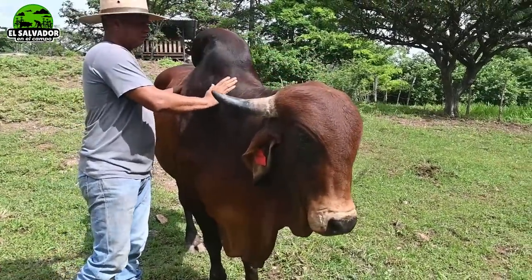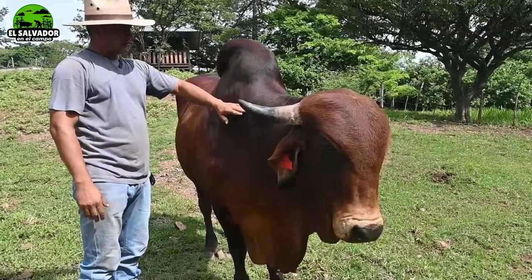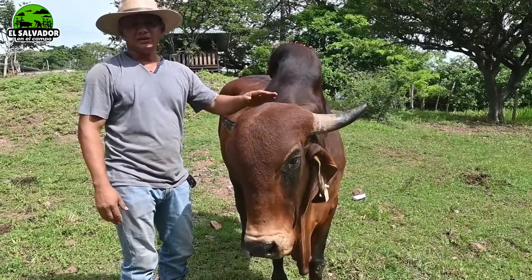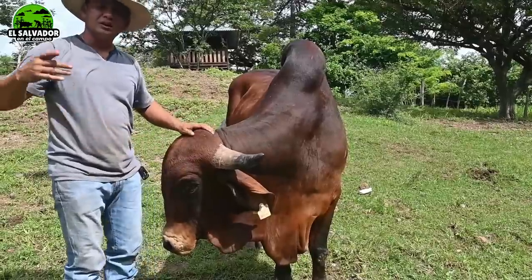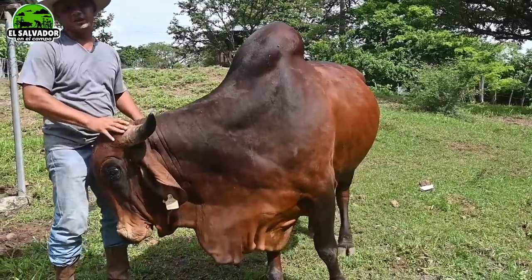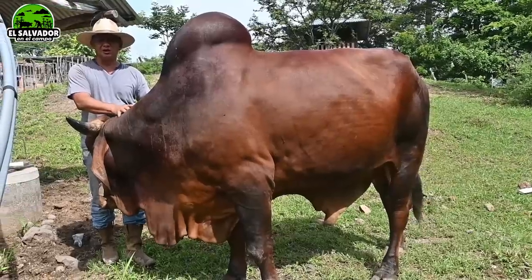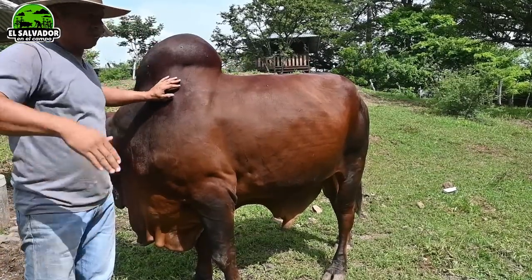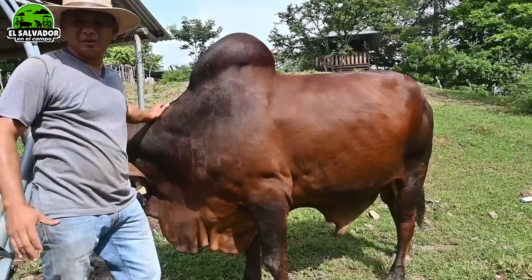Hay toros largos, pero este me fijo que es corto. ¿Cuál sería la diferencia? Depende — hay tres tipos de Gyr. Al país viene la genética de la India, que es la original, y también viene la genética de Costa Rica, que es la mejorada en Brasil. La genética de Brasil es lechera porque la mejoraron y la seleccionaron allá. En la India la raza es original y producen animales grandes, pero la raza Gyr en su origen no se caracteriza por leche — fue en Brasil donde la mejoraron para ser lechera.